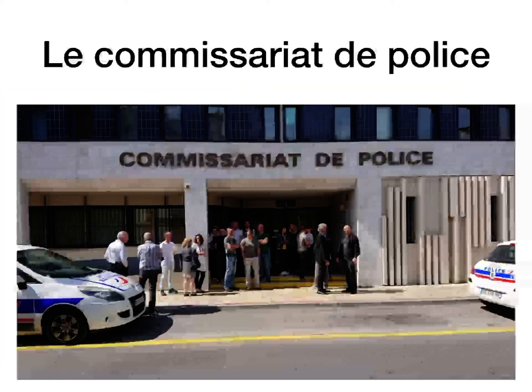Le commissariat de police is the police station. Now I have another word for police station — this is one of them, and the other one is feminine. Le commissariat de police is the police station.